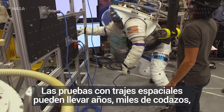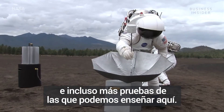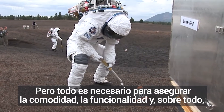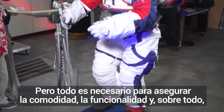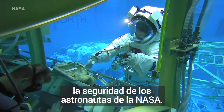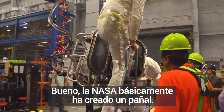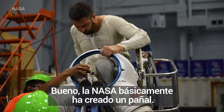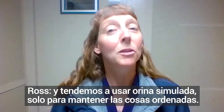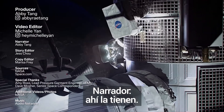Spacesuit testing can take years, thousands of elbow bends, and even more tests than we're able to show here. But it's all necessary to ensure the comfort, functionality, and most of all, safety for NASA's astronauts. Oh, and if you're curious about how they test the suit's bathroom situation — NASA has basically created a diaper. I'm waiting for you to simulate a urine... just keep things tight here. There you have it.